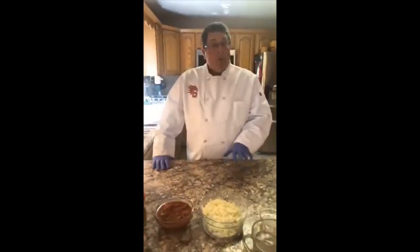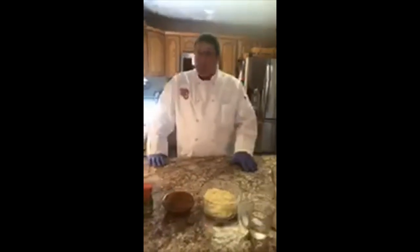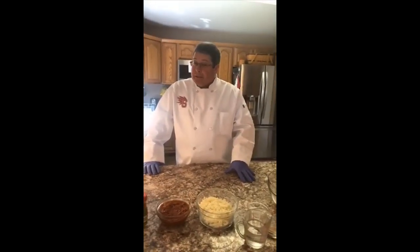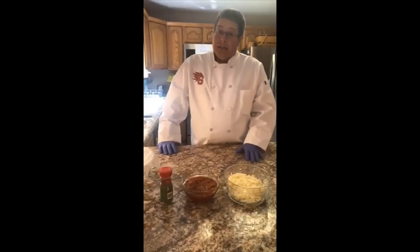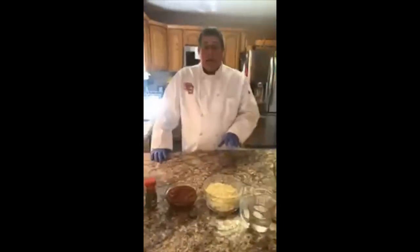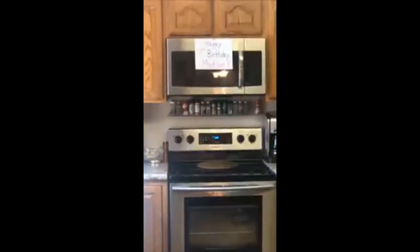Hello everybody and happy spring break! We wanted you to tune in today because we thought we would make something a little different from what we made last time. For those of you who watched, we did biscuits and shortbread last time. Today we are making homemade pizza. Today is a really special occasion — we are making this homemade pizza in honor of our niece, and her name is Madison Williams, and as you can see it's Madison's seventh birthday today.